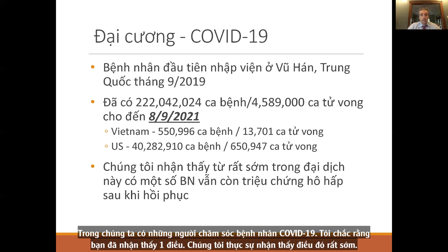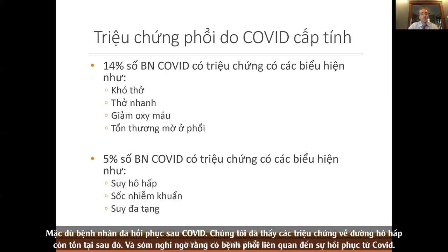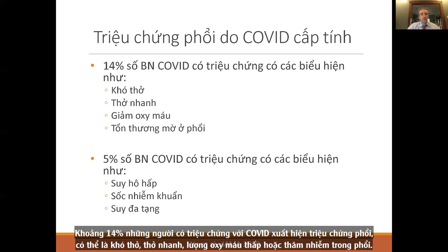Those of us who take care of COVID-19 patients noticed that even after recovery, we were seeing patients with respiratory symptoms. There was early suspicion of a lung disease associated with COVID recovery. About 14% of people who are symptomatic with COVID develop some evidence of lung involvement — shortness of breath, rapid breathing, low oxygen, or infiltrates in the lung. About 5% get sicker and develop respiratory failure, septic shock, or multi-organ dysfunction.